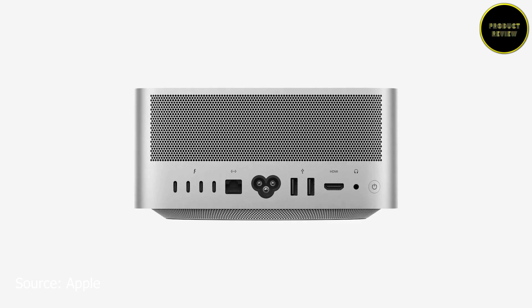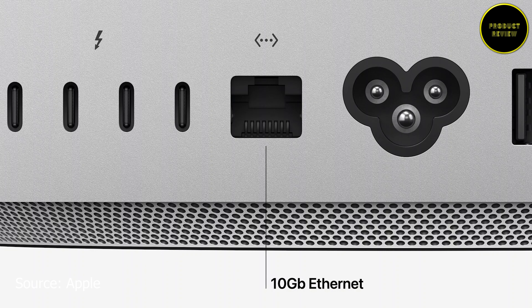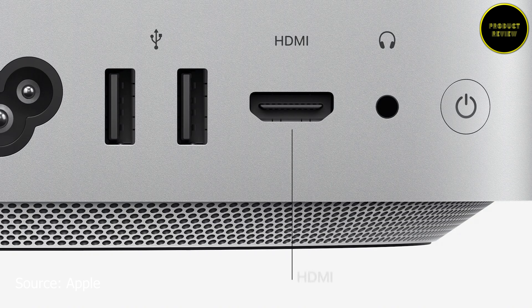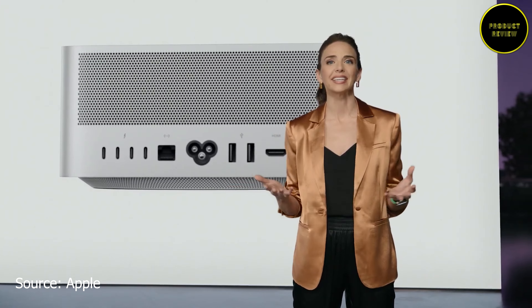At the back, there are four Thunderbolt 4 ports, a 10 Gigabit Ethernet port, two USB-A ports, an HDMI port, and a pro audio jack for high-impedance headphones. It has Wi-Fi 6 and Bluetooth 5. In the front, M1 Max models have two USB-C ports, while M1 Ultra models have Thunderbolt 4 ports, along with a full-size SDXC card slot.